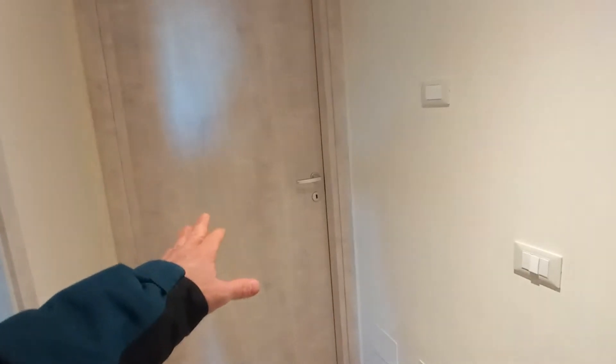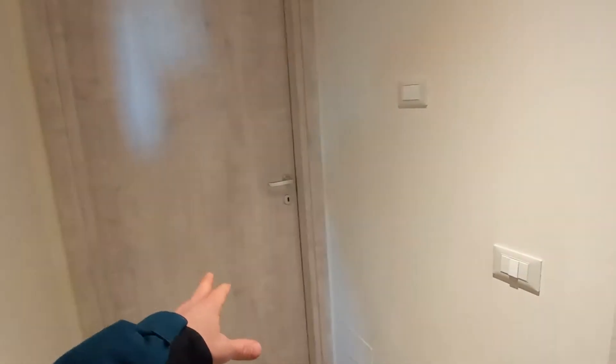This is bedroom number one — it's the landlord's bedroom, so I'm not going to show you.